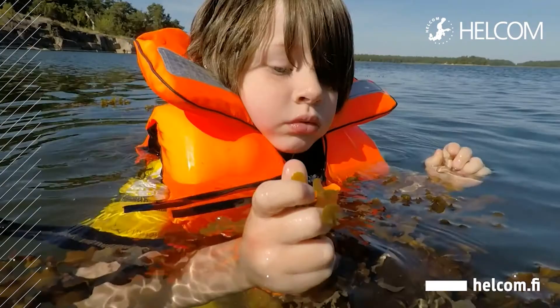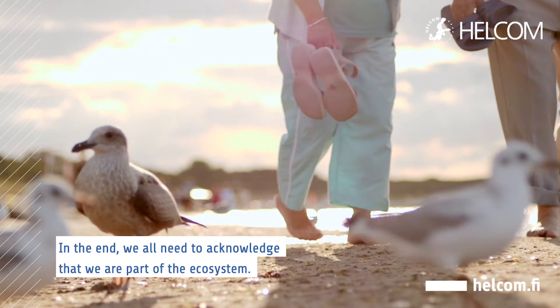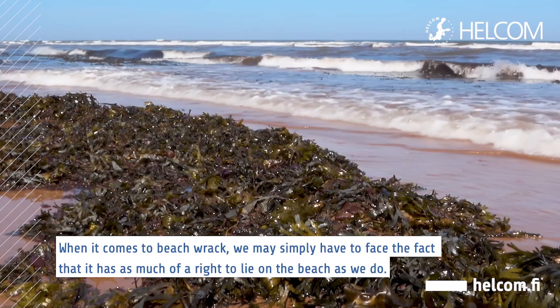Beach rack is not a nuisance, it's part of the marine experience. In the end, we all need to acknowledge that we're part of the ecosystem. It's fine to benefit from the sea, but that comes with a responsibility to maintain it in a healthy state. When it comes to beach rack, we may simply have to face the fact that it has as much of a right to lie on the beach as we do.